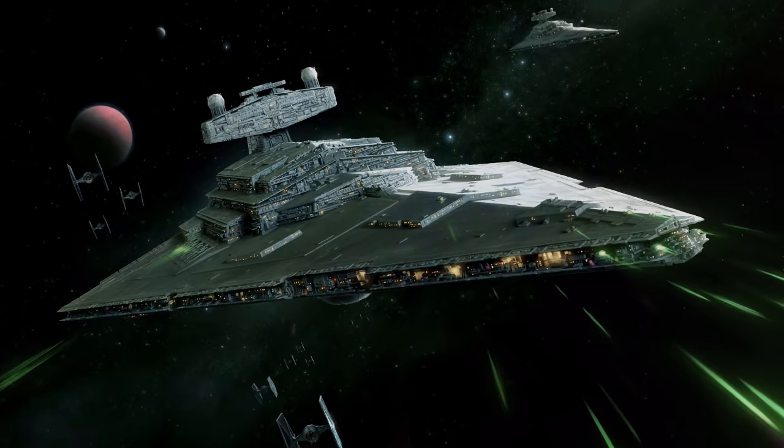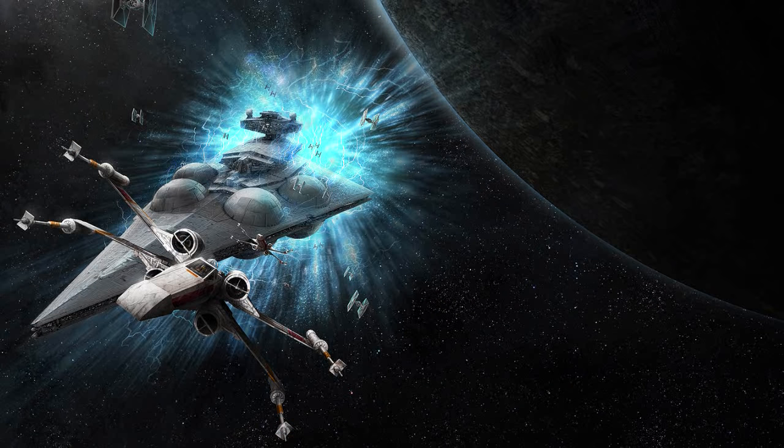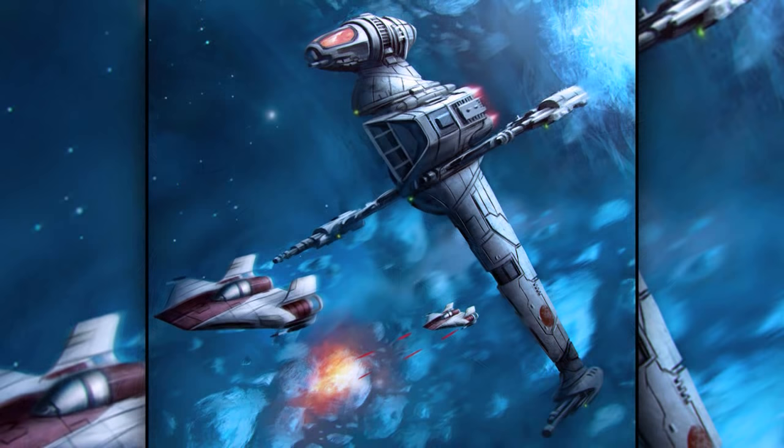Fourth are the Interdictor-class Star Destroyers. Their most notable features were the four gravity well projectors, which were used to prevent ships from escaping through hyperspace. They were even able to capture ships already in hyperspace by ripping them out of it. They were primarily used in raids and invasions, and because of their capabilities, they were high priority targets for enemy ships.